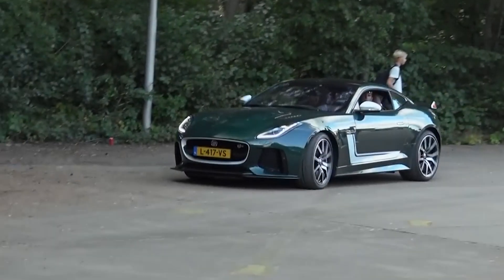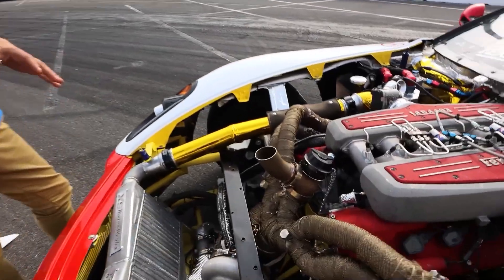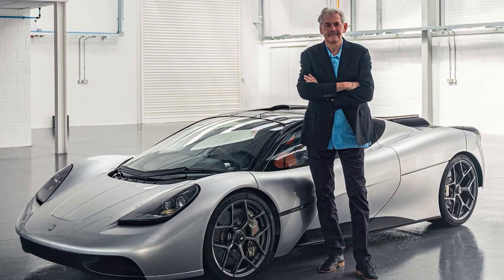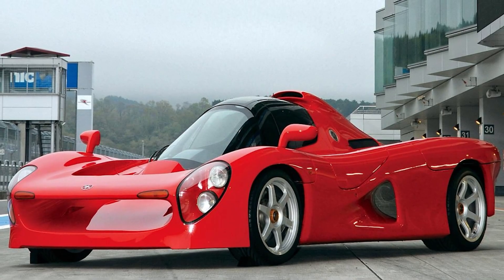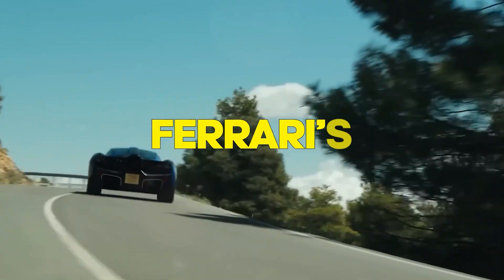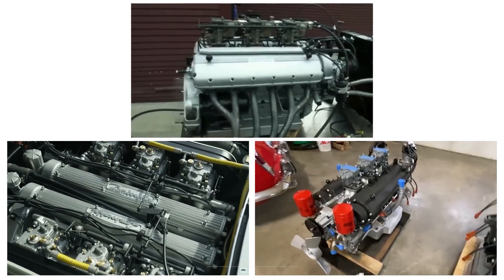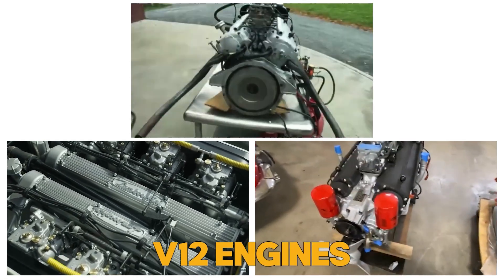When you hear V12, you probably picture massive engines and heavyweight supercars. But real magic happens when that legendary V12 power is crammed into something small, light, and screaming with raw emotion. From the genius of Gordon Murray to the wild experiments of Yamaha and Ferrari's first heartbeat, this is the untold story of the smallest, fiercest V12 engines ever built.